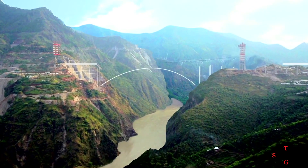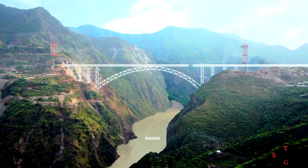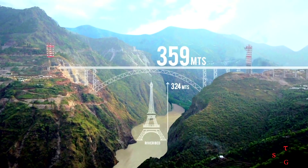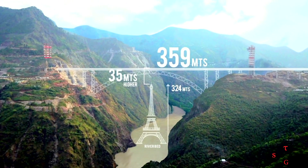The Chenab Bridge will have a structural height of 359 meters from the riverbed level, making it the highest railway bridge in the world. It will be 35 meters taller than the Eiffel Tower.